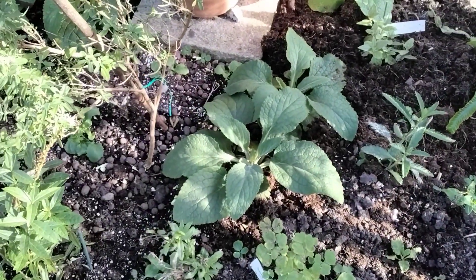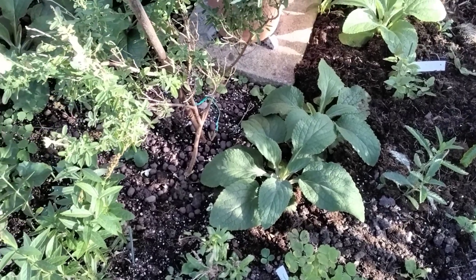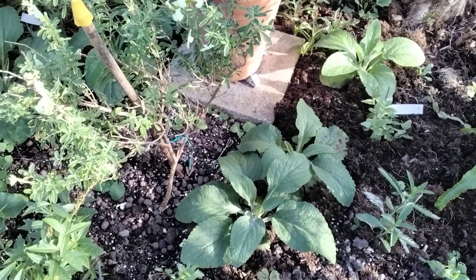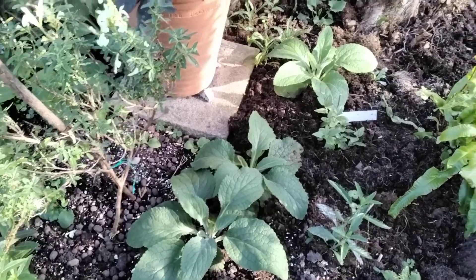Those there are foxgloves - next year's foxgloves. They came as little plug plants and I grew them on, put them in a little pot, and then I've put them in the ground. Look how big they've gone already.